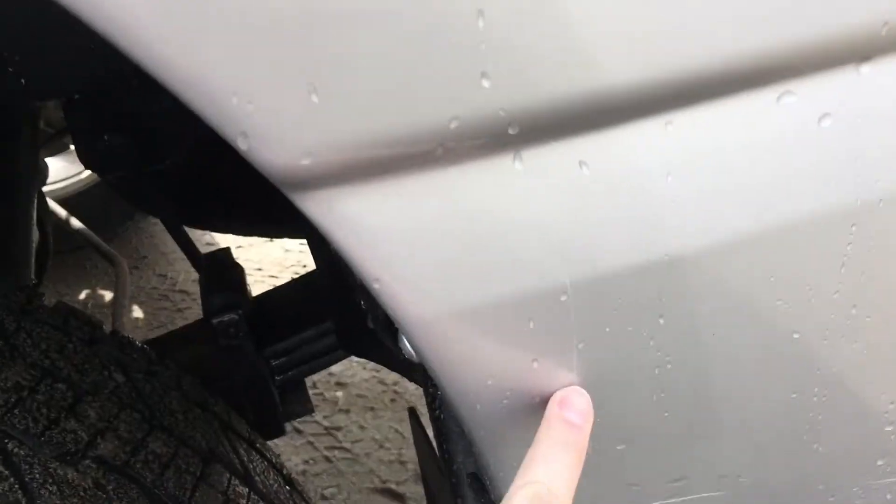The other scratches I believe are back here — nothing's too deep. Looks like you could actually polish most of those out.